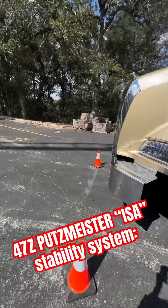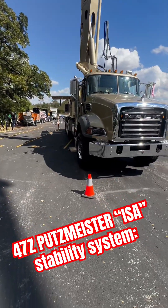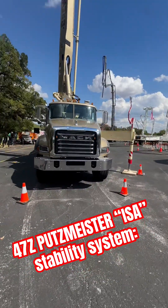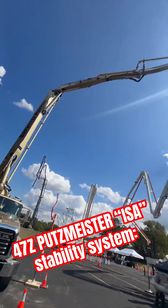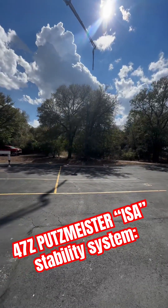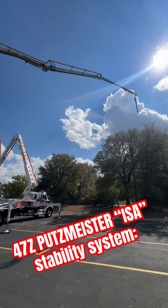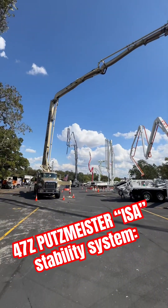And look at this — the total front spread here is about 14 or 15 feet, and we're doing this with it. I'll actually go further, but there's a pedestrian walkway over there so I don't want to go further. But come on — unbelievable technology.